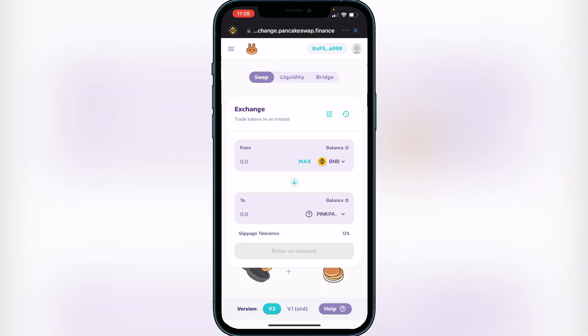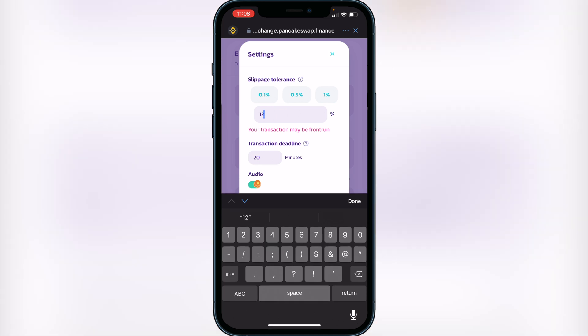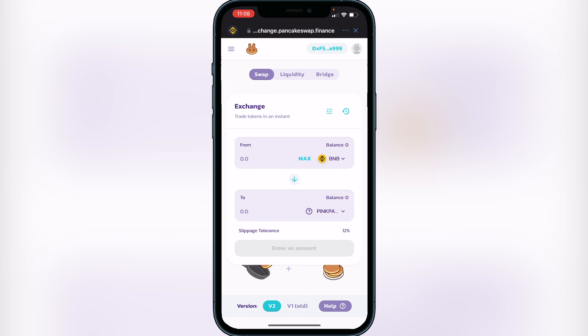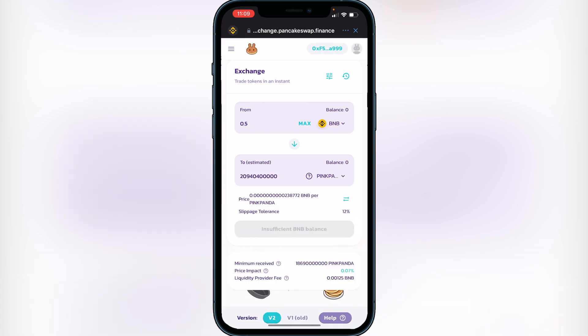Once you've added the Pink Panda token, you'll need to change your slippage tolerance to 12%. To do that, go to beside where it says Exchange and click the three lines icon. You'll be able to change your slippage tolerance to 12 there. Once that's done, exit out and decide how much BNB you want to swap into Pink Panda — for example, type in 0.5 BNB and it will show you how much Pink Panda you'll receive in exchange.